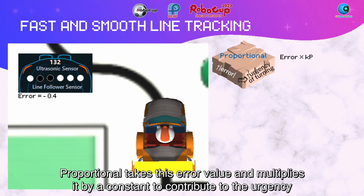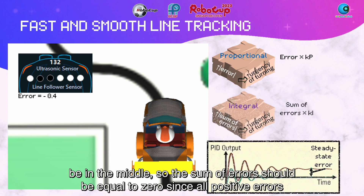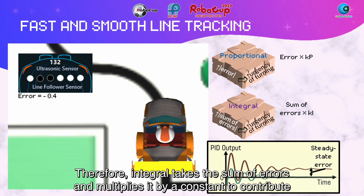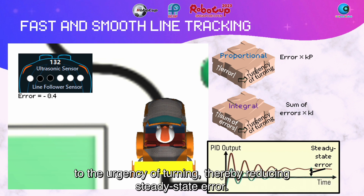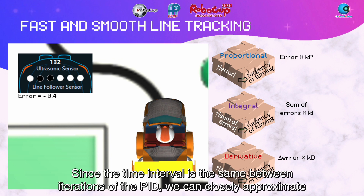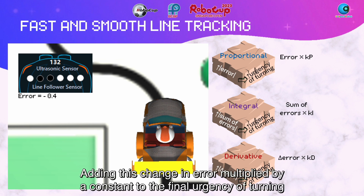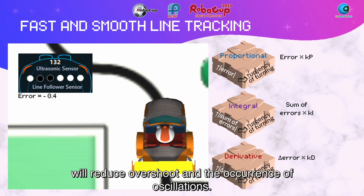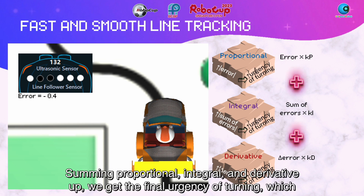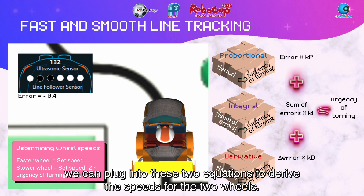Proportional takes this error value and multiplies it by a constant to contribute to the urgency of turning. Next, to ensure the robot is following the line, its average optimum position should be in the middle, so the sum of errors should equal zero, since all positive errors should cancel the negative ones. Therefore, integral takes the sum of errors and multiplies it by a constant to contribute to the urgency of turning, thereby reducing steady-state error. The last component of PID is derivative, which is the rate of change of error. Since the time interval is the same between iterations, we can approximate the rate of change of error by taking the difference between the current and last errors. Adding this change in error multiplied by a constant to the final urgency of turning will reduce overshoots and oscillations. Summing proportional, integral, and derivative, we get the final urgency of turning, which we plug into two equations to derive the speeds for the two wheels.